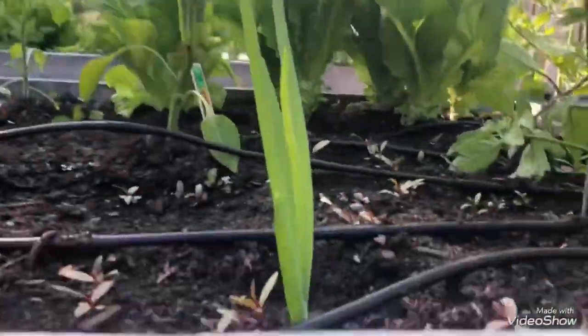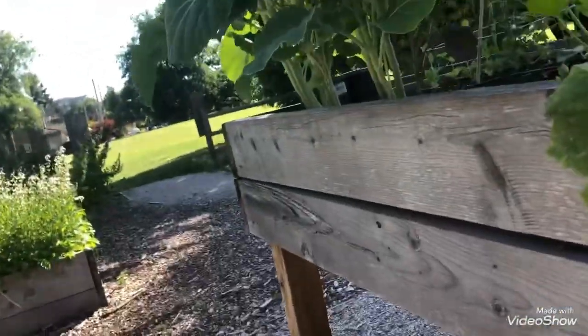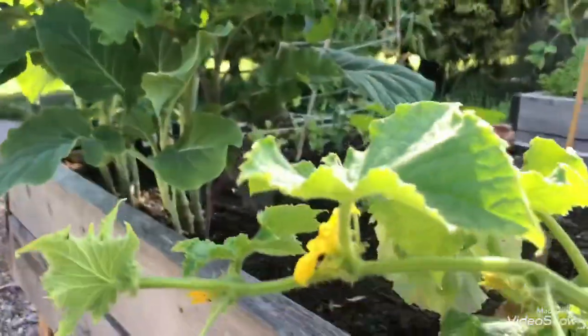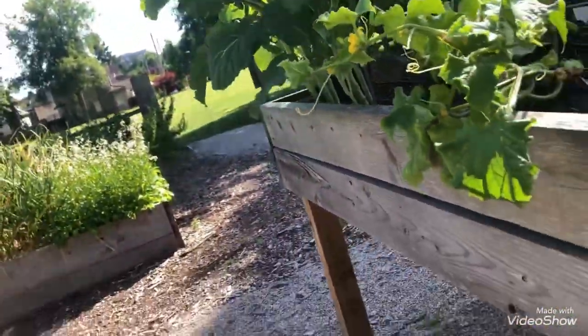Just watching everyone else. There's a Spanish onion and there's one of our tomatoes. And there's a cucumber plant that we planted. Our peas is all they care about in there — that we planted.